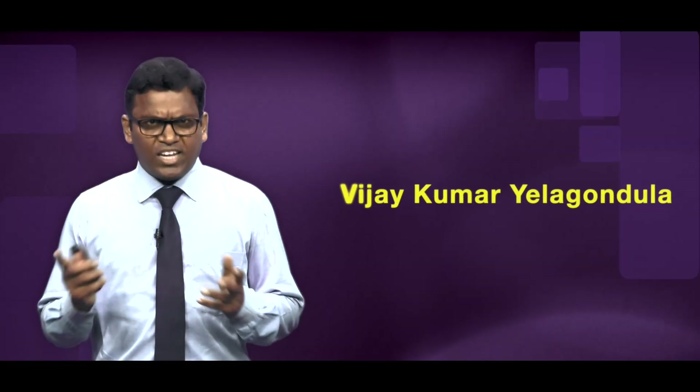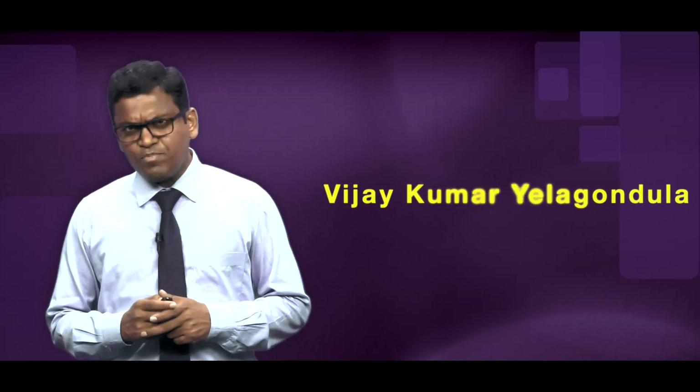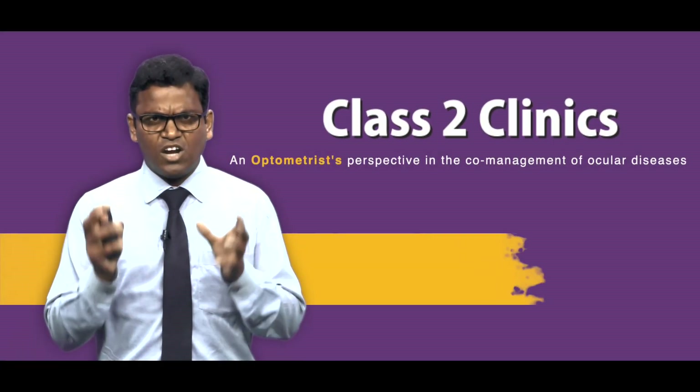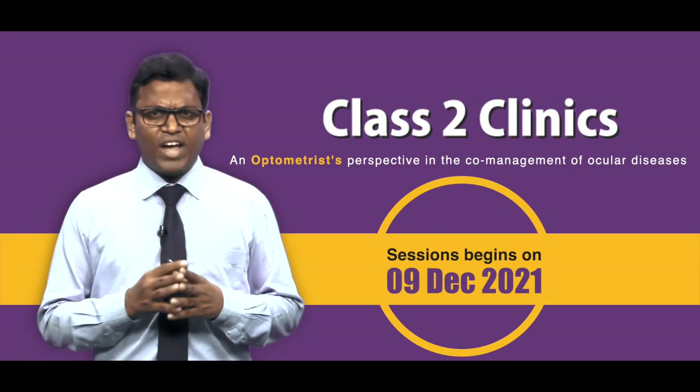Optometry plays a vital role in the IK delivery system. As an independent practitioner, you might have experienced gaps in the theoretical concepts and the practical application in the clinic. In this Class 2 Clinic, in short, C2C program, we attempt to bridge this gap in the optometrist's perspective in co-managing the ocular diseases.